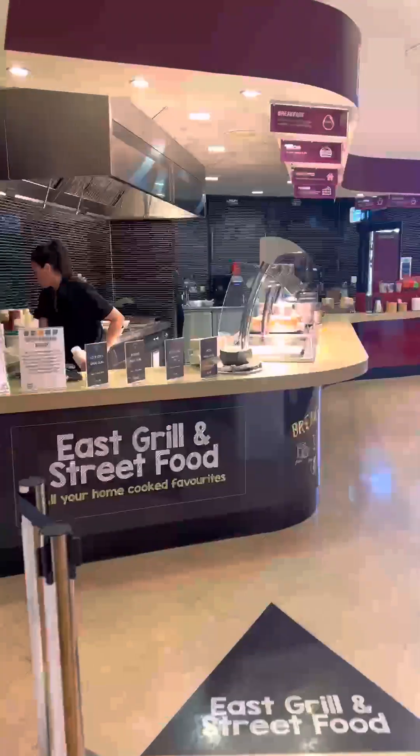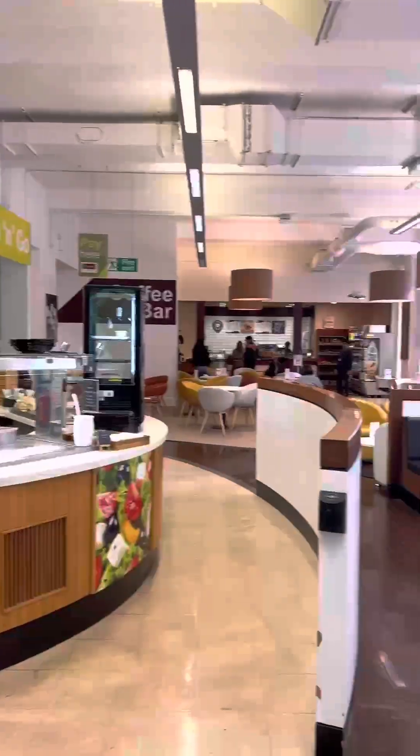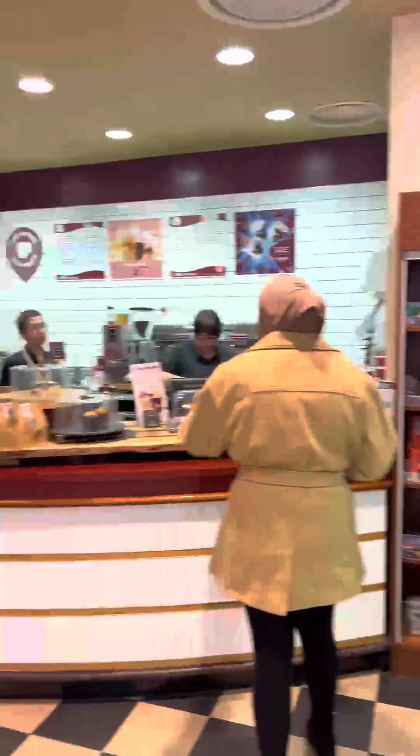I had a lecture after. I went to the canteen to grab some food. There's some really cute places on campus to eat, but I grabbed a roll from Costa.